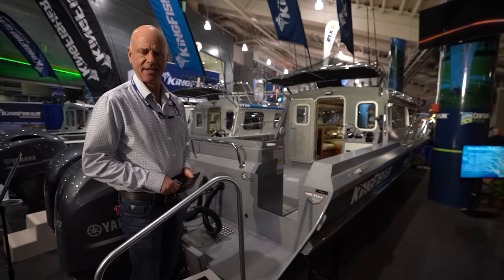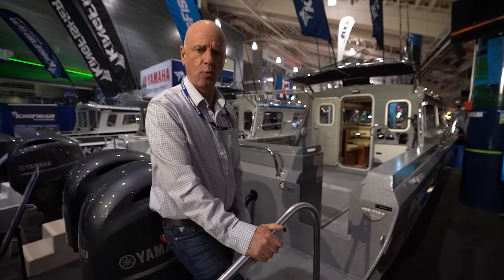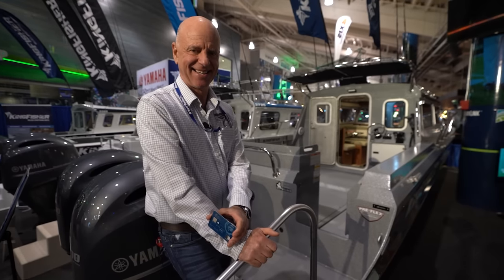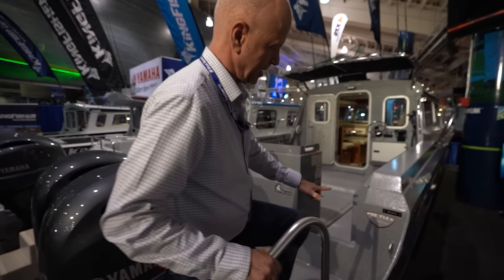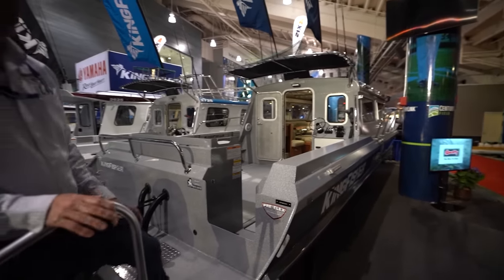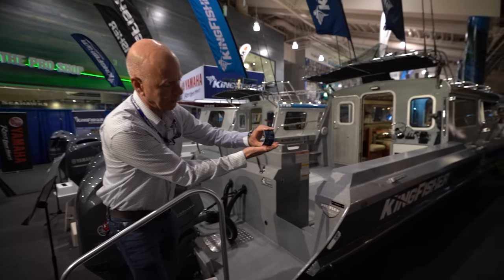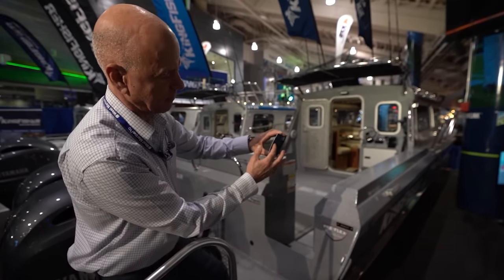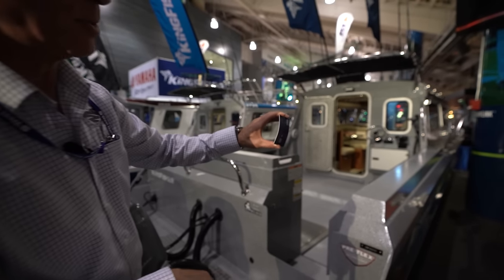These boats look very rugged, tough. Heavy gauge all-welded hull - very tough. And right here this decal identifies something very unique about Kingfisher: the Pre-Flex exclusive technology. In a nutshell, we pre-bend or preload the side of the boat before we introduce the floor to it, and that inherently delivers a lot more strength without the extra reinforcement that flat-sided boats need. Flat sides weak, pre-flexed strong.